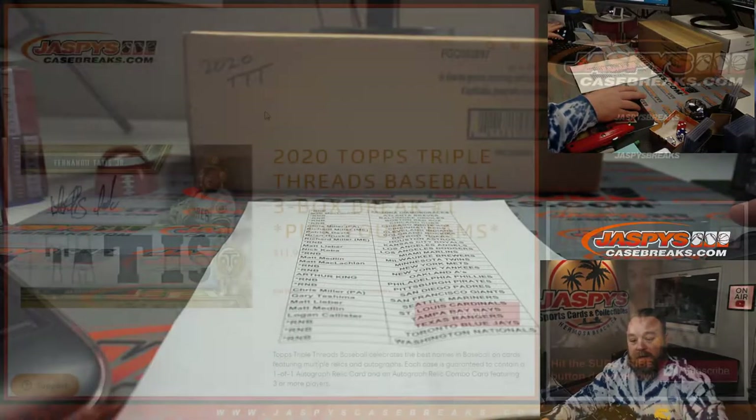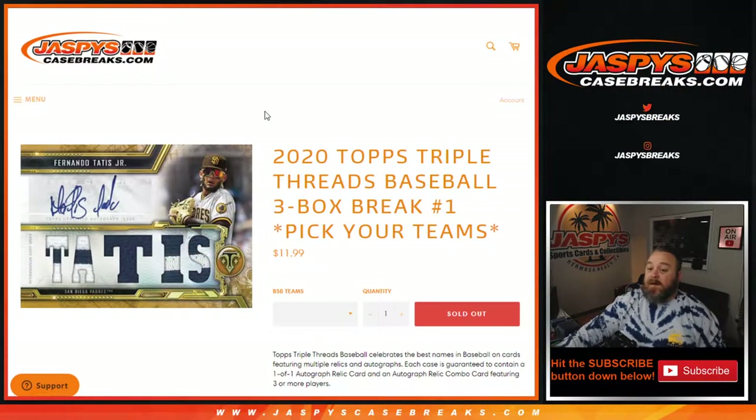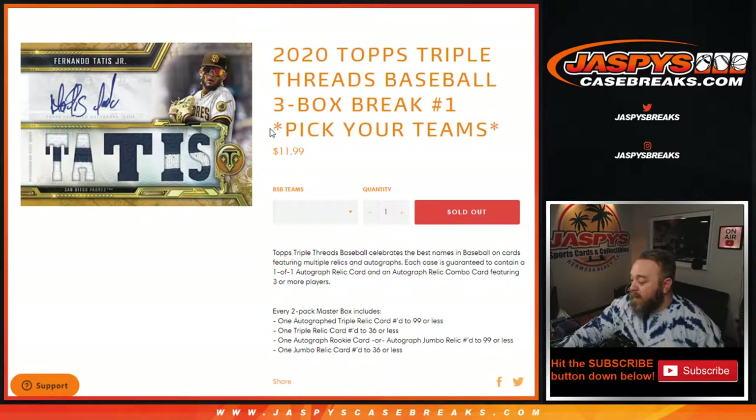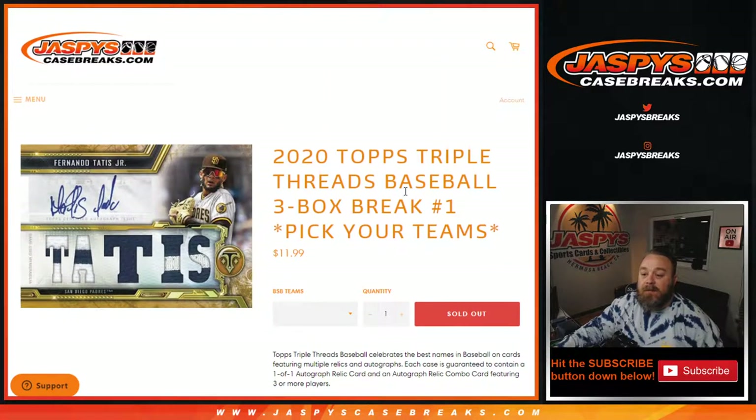Hi everyone, Sean with JaspysCaseBreaks.com here doing 2020 Topps Triple Thread Baseball 3 Box Pick Your Team Number 1. This is three boxes from a case of nine, so it's a one-third case break, which means that three box break number two and three will both be from the same case, which are on the site now available at JaspysCaseBreaks.com.